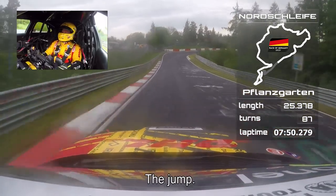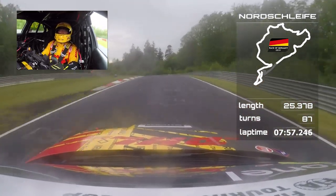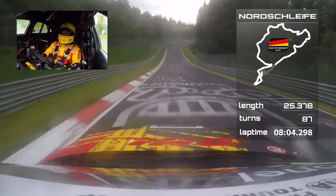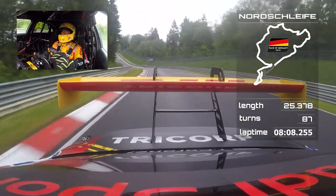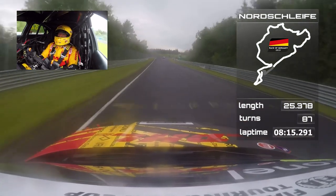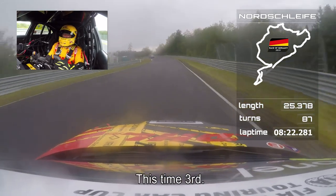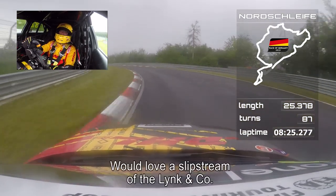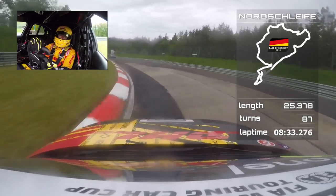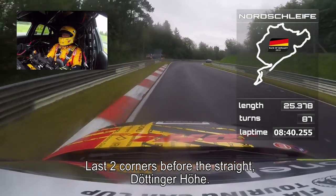The jump — and here downhill. Short shift up to fourth, let the car roll. Nice on the inside, high speed, fourth gear — this time it was third. I'd really love to have a good slipstream of the Lynk & Co car in front of me. Second carousel, nice on the inside, second gear shift up. And then the last two corners before the long straight called Döttinger Höhe.